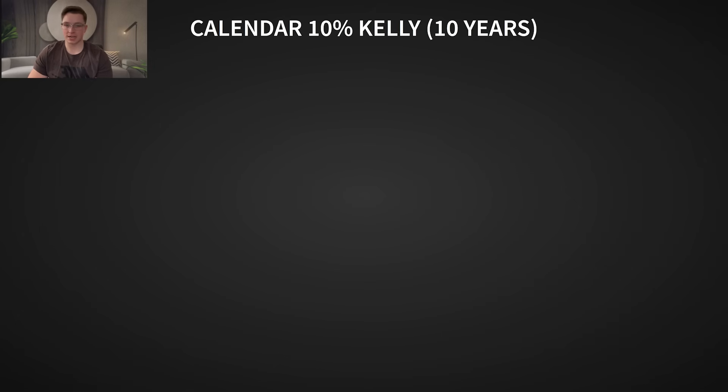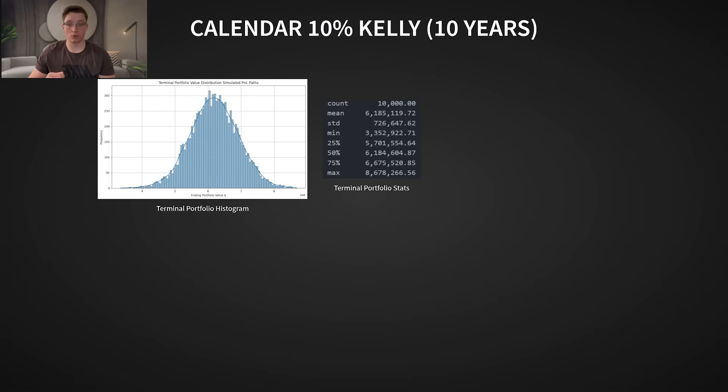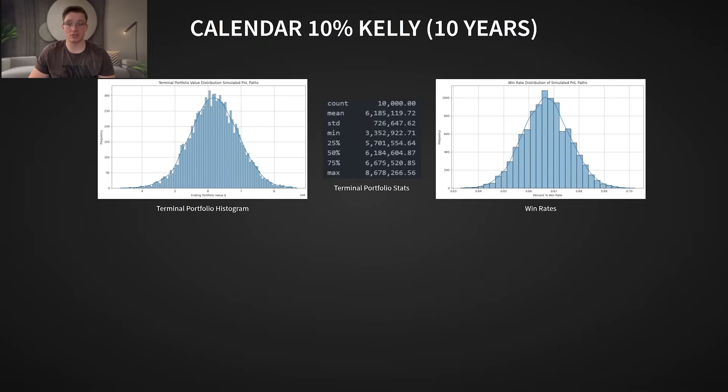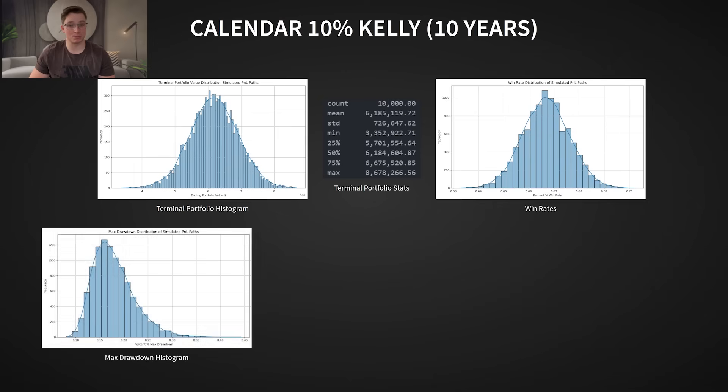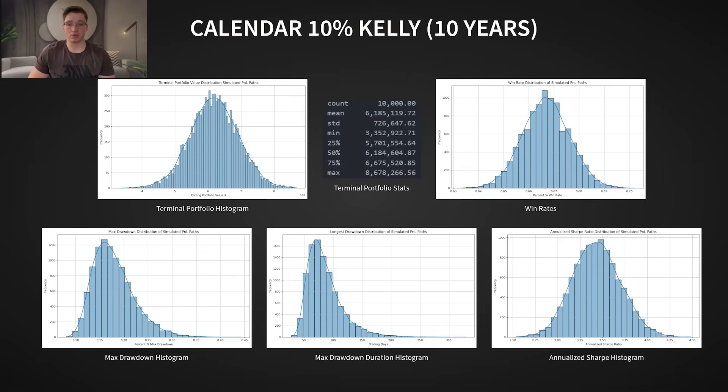Let's now take a long-term view. Over 10 years, starting with $10,000, trading the calendar strategy at 10% Kelly, the mean ending portfolio value is around $6 million. This equates to a compound annual growth rate of around 90%. The max drawdown distribution sees a mean max drawdown of around 20%, a mean longest drawdown of around 6 months. The win rate is 66%, the expectancy per trade is 0.265%, and the mean Sharpe ratio is 3.5%. Overall, this strategy performs extremely well. But position sizing is everything — no matter how strong an edge is, if you size too aggressively, you will blow up. Risk management is the key to longevity, and preserving capital is always the number one priority.